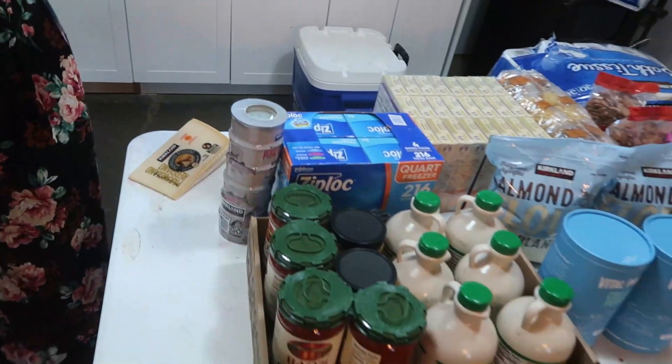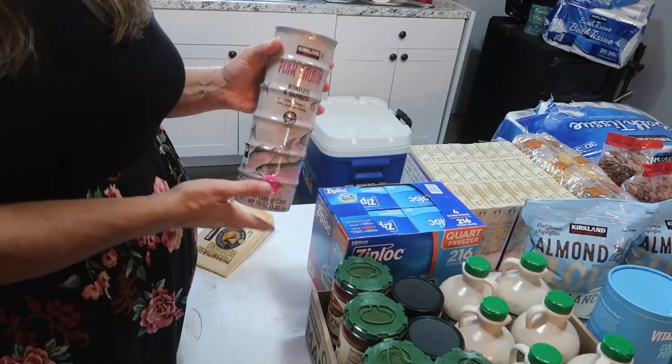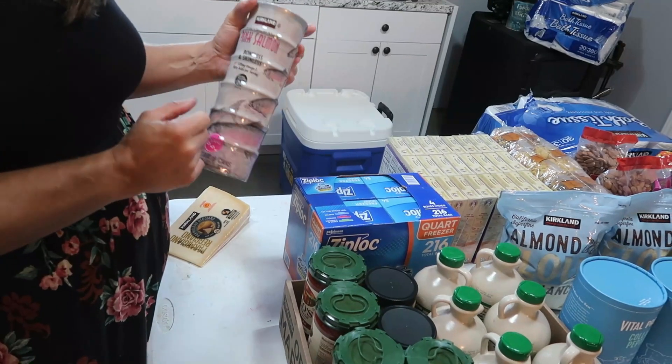Moving to non-perishable things: we got six cans of salmon for $14.99, which comes out to $2.49 a can — cheaper than our local store.